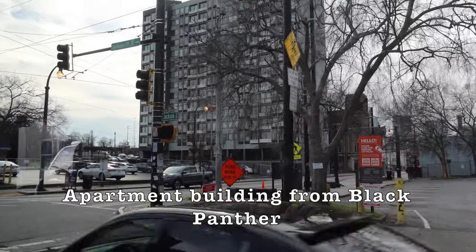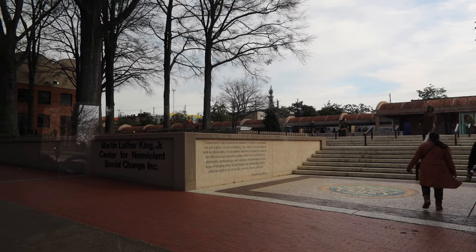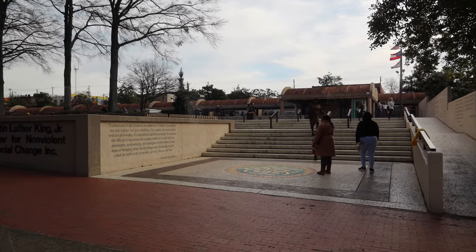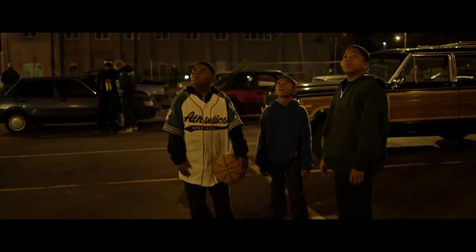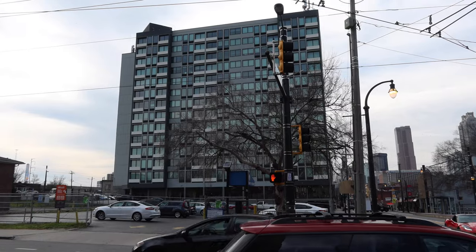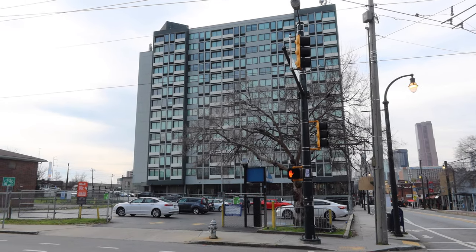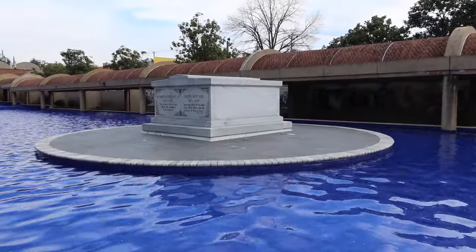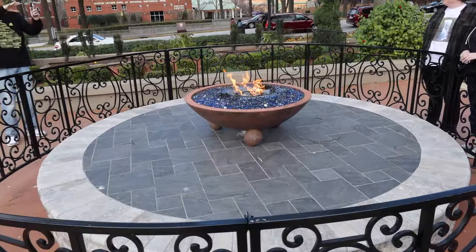This apartment building was from Black Panther, and that building is right across the street from the Martin Luther King Jr. Center. This apartment appears at the beginning and also at the end of Black Panther. It will be the first Wakanda International Outreach Center. It's kind of cool that this location is right up the block from the final resting place of Martin Luther King Jr. and his wife. This is the eternal flame.